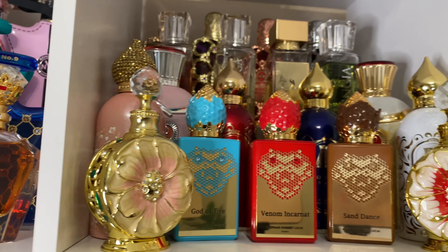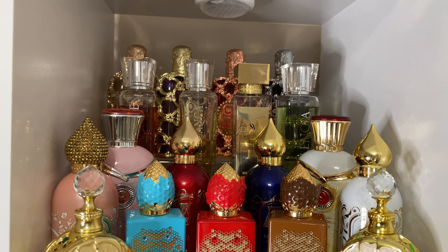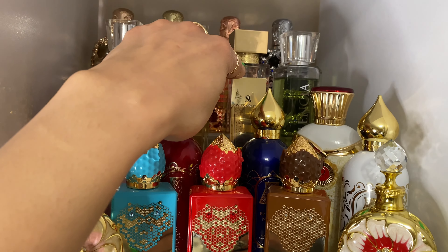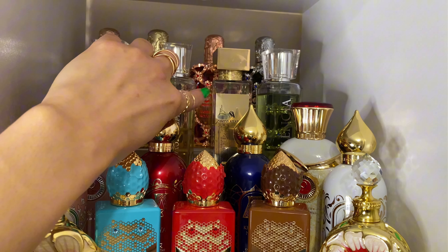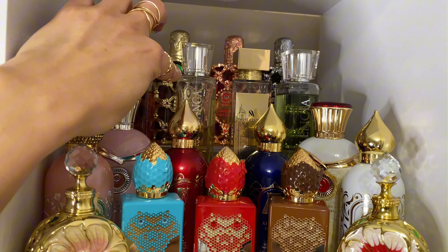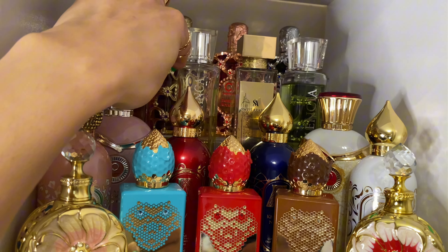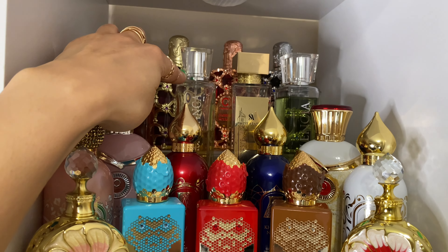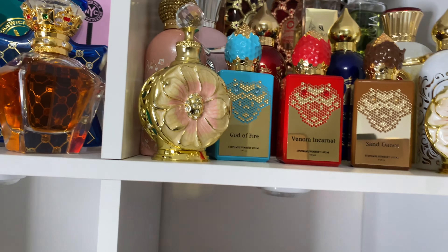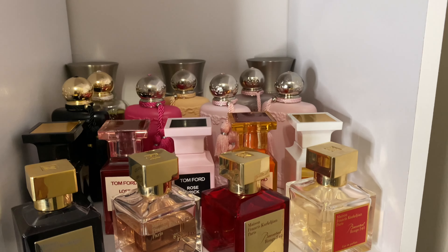Moving on to the next shelf — this is going to be pretty easy. I recently did a perfume haul video where I mentioned getting the Casablanca extract. I want to go ahead and use up the original Casablanca since they're so similar, and this bottle is much prettier. I'm going to use this as a bedtime scent.